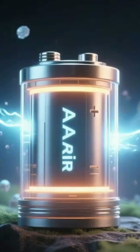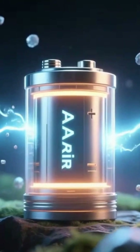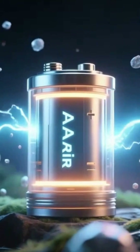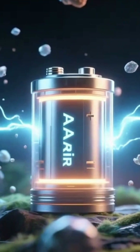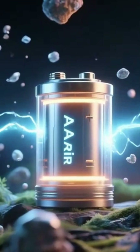The idea isn't about charging devices with oxygen. It's about using the air around us to create a smarter, safer, and more sustainable power source. The battery of the future just might be the one that breathes.